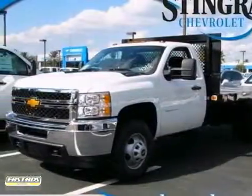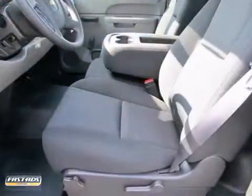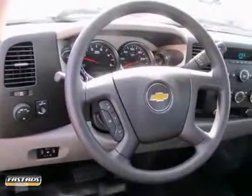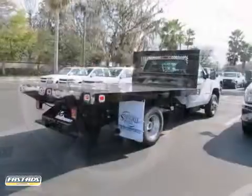If you're looking for reliability, this 2013 Chevrolet Silverado 3500 is the truck for you. When you get behind the wheel, you'll know it's time to get some work done.